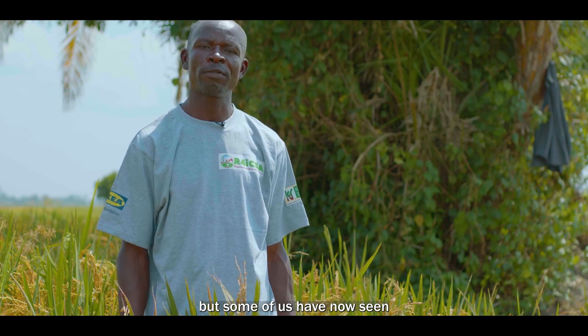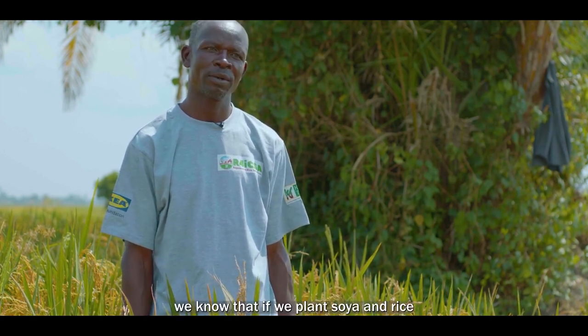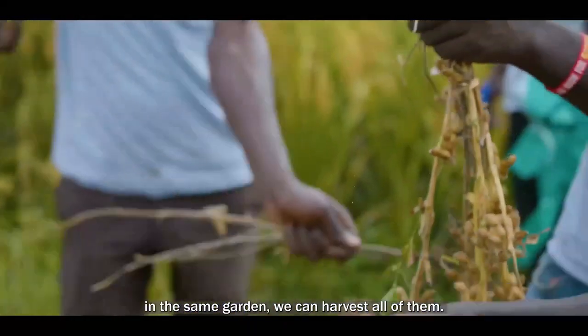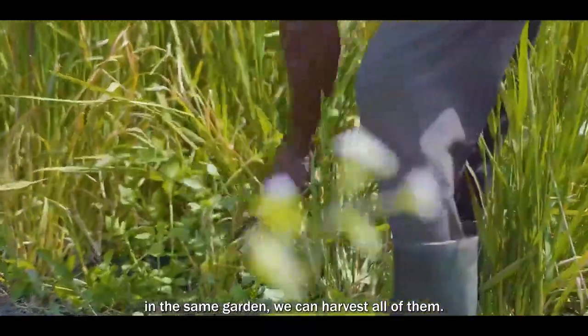It is new for us here, but some of us have seen now that if we plant soya and rice in the same garden, we can get the best from both.